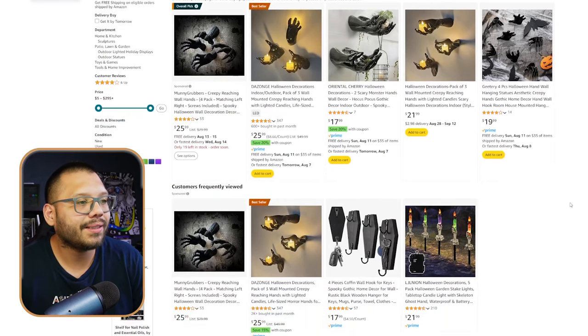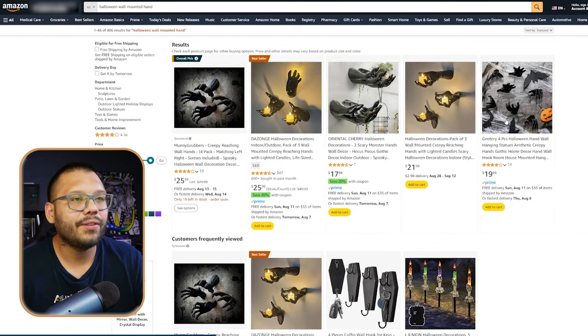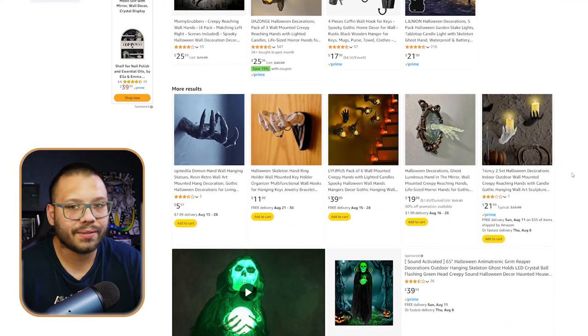Looking through Amazon, there are quite a few different variations — some listings come with multiples. Some are a four-pack for $25, others are a three-pack running for about $26. Being able to offer a four-pack, even sourcing from Amazon, lets you increase the price a little. Keep scrolling and you'll find a few others — some single, some in sets — in different styles.